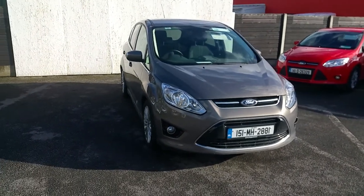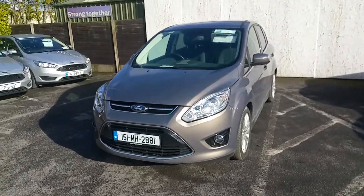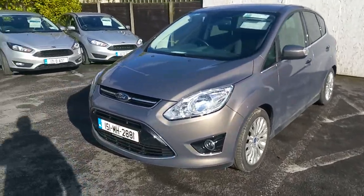Hello and welcome to Joe Duffy Ford Used Car Sales Online, today with a 2015 Ford C-MAX Titanium. This vehicle has a 1.6 TTCI diesel engine and 6-speed gearbox.